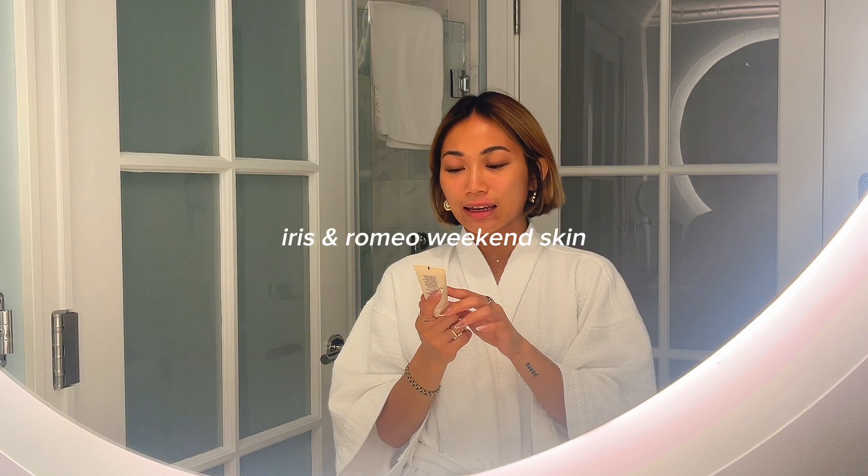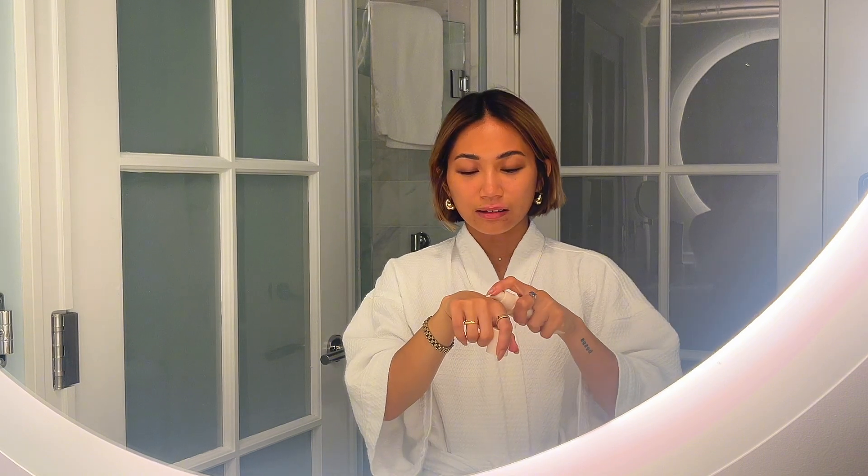Of course, very importantly, I bring the Iris & Romeo Weekend Skin with an SPF of 50 and vitamin C. It has a really nice glow with a subtle nude tint — I love applying it on my no-makeup makeup days. It doesn't leave a white cast and it lasts all day. I put it all over my face, ears, neck, and a little on my chest. For the makeup lovers: it doesn't make your makeup pill when you apply it on top, which is a huge winning factor for me. It works great by itself or underneath makeup.